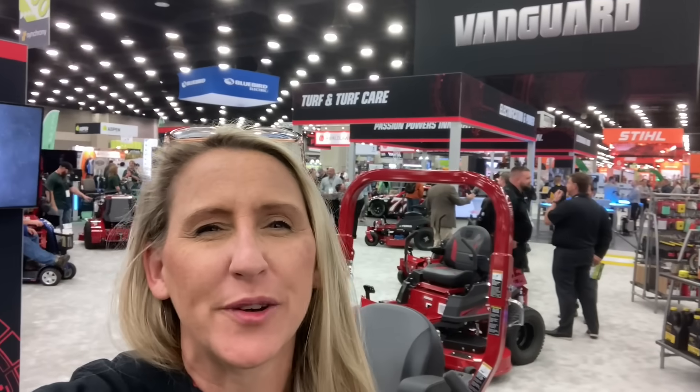Hey y'all, thanks for tuning back in to Chicanic. Hope everybody's having a great week. Are y'all ready to check out this year's 2023 Equipment Expo? Let's do this.